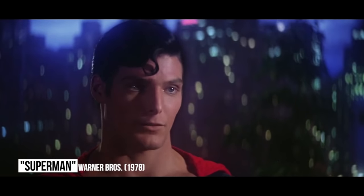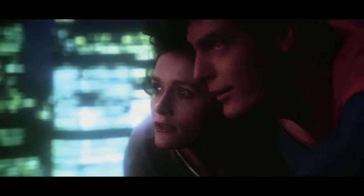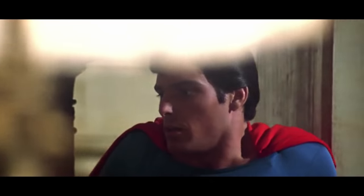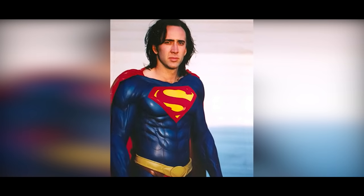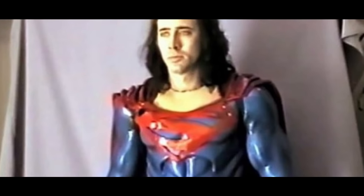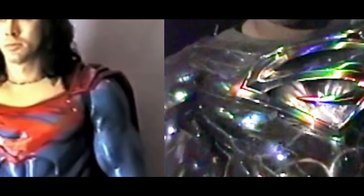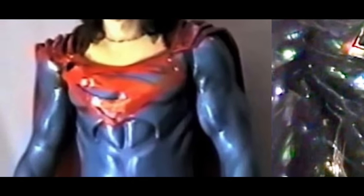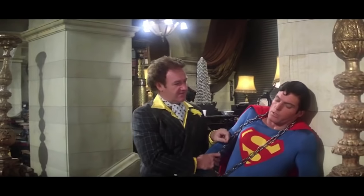Superman Lives. Christopher Reeve, Brandon Routh, and now Henry Cavill all definitely looked the part of Superman in their respective films. The Man of Steel could have gone down a bizarro path if the planned reboot Superman Lives had ever come into fruition. None other than Nicolas Cage was cast as Clark Kent, and he got as far as costume testing. The suit was different, to say the least — it appeared to be made out of shiny plastic, and the iconic S on the chest was squished up. It was a far cry from anything we've seen on screen, and as much fun as it would have been to see Cage playing Superman, we're happy this didn't become a reality.